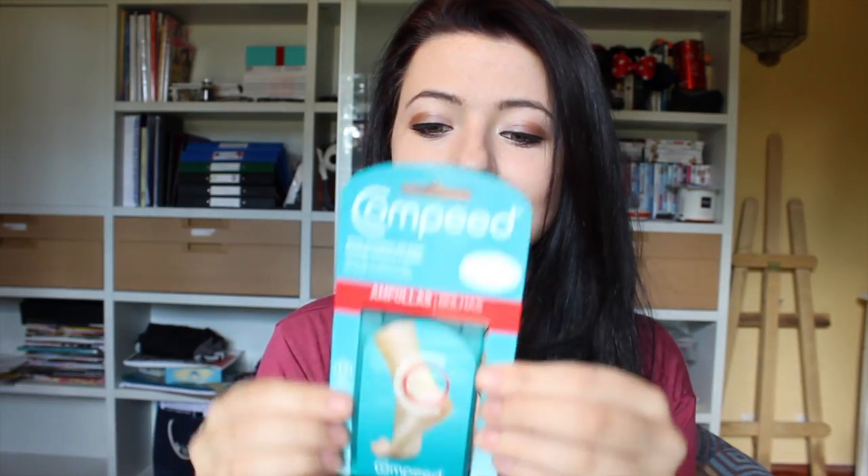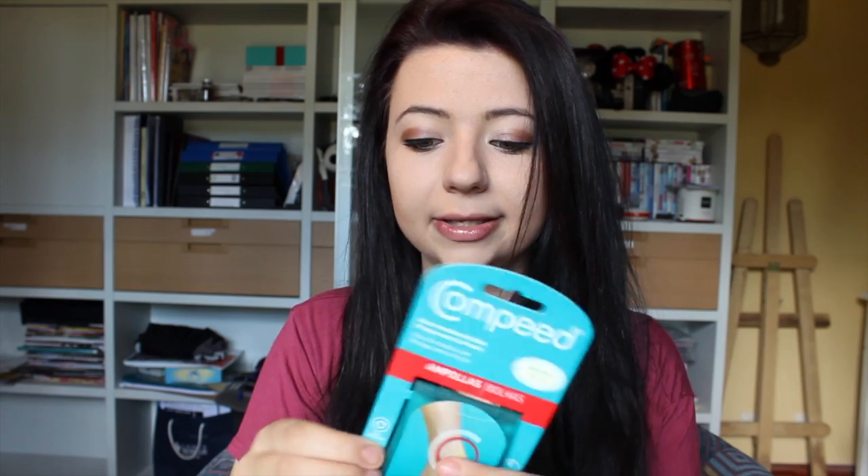While strolling through the supermarket I came across blister plasters, which are a huge essential in spring and summer. I love wearing shoes without socks and that means loads of blisters, so I really like having these. They fit so nicely in a little box in your handbag.